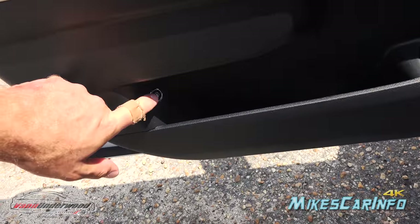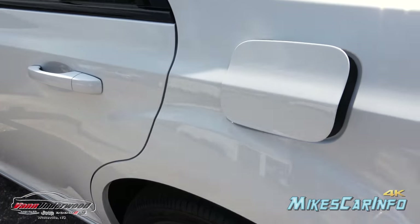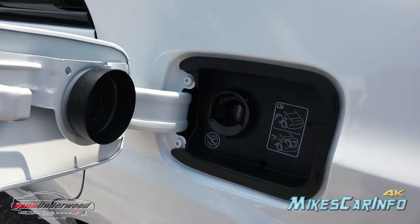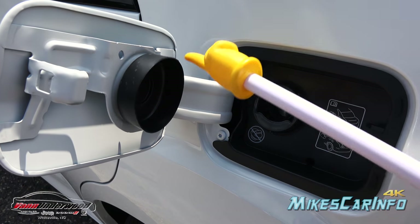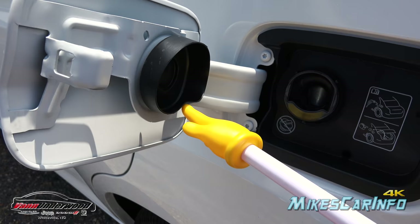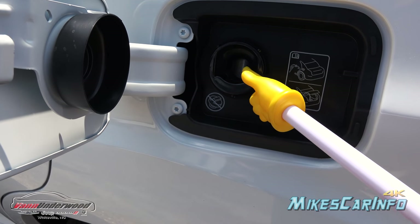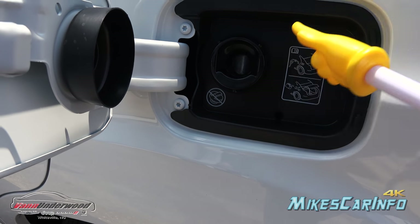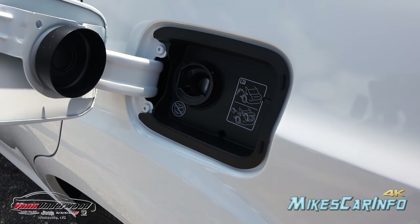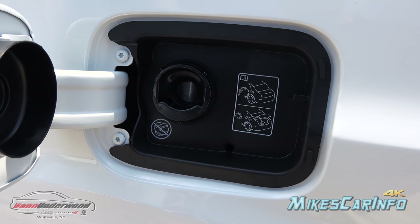The fuel door is locking and located on the driver's side. Opening it up, there's no cap — it has a rubber seal portion but uses a two-stage capless design. When you put the nozzle in, it has to be long enough and the right size to pass through two little doorways, preventing debris from getting inside.